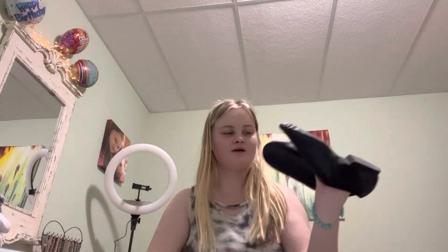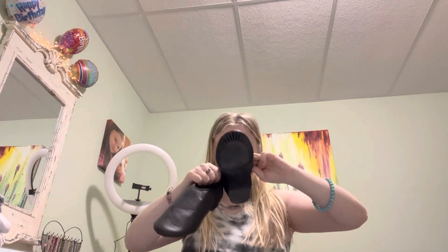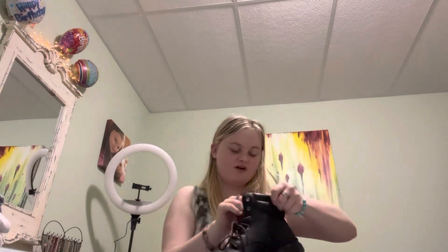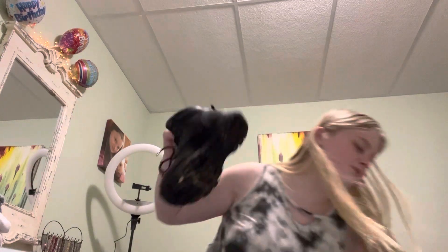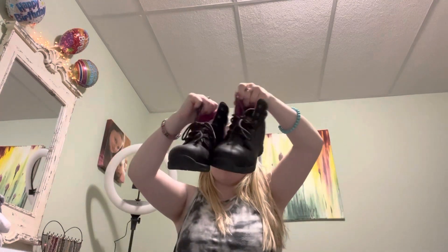I also have these black ballet or tap shoes — they're not my style and I don't like them, so I'm hoping to sell these. And then I have these black with pink inside work boots — they're not really heavy-duty work boots, but you can use them for hiking and stuff. I have more things to sell, I'm just not going to make a super long video of it.